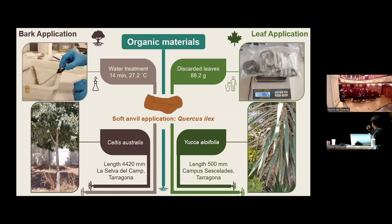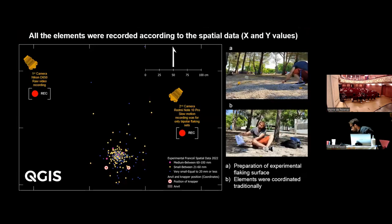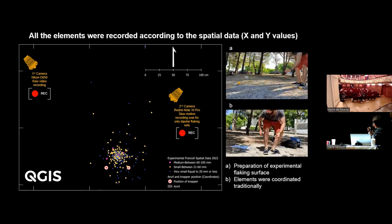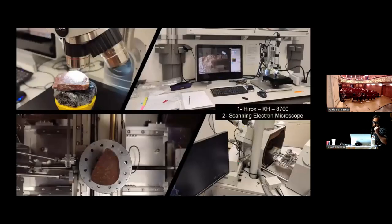We used bark application from Celtis australis, and for the leaf application we used Yucca aloifolia. For the soft anvil application we used a block of Quercus ilex. We conducted a very systematic and well-organized experiment, coordinating all debris according to spatial analysis. We used two cameras — one for raw video recording and one for slow-motion recording for future analysis.